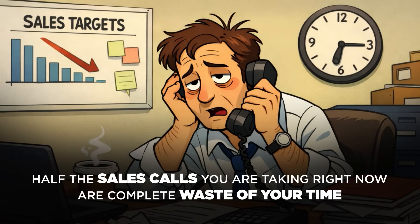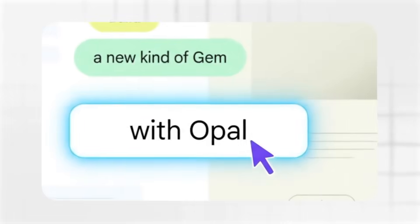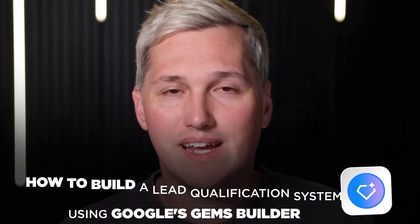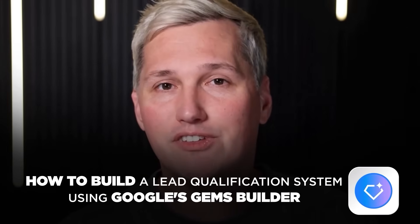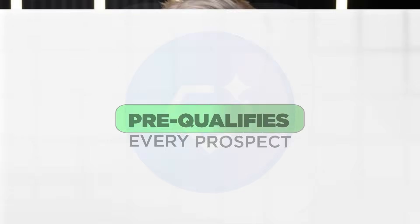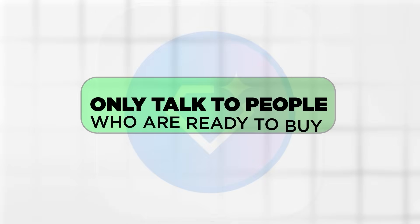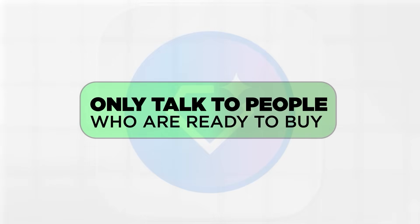What if I told you that half the sales calls you are taking right now are a complete waste of your time, and there is a free Google tool that can filter out the tire kickers before they ever get on your calendar? By the end of this video, you are going to know exactly how to build a lead qualification system using Google's Gems Builder that pre-qualifies every prospect, educates them on their problems, and makes sure you only talk to people who are actually ready to buy.